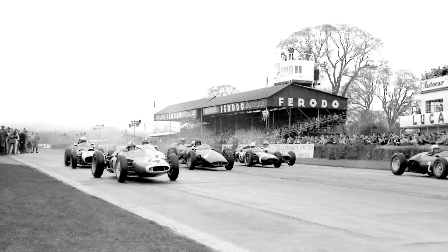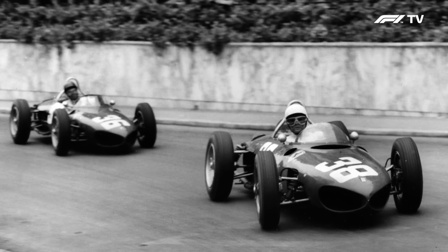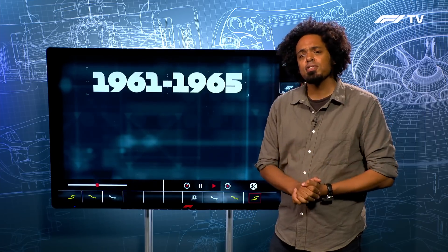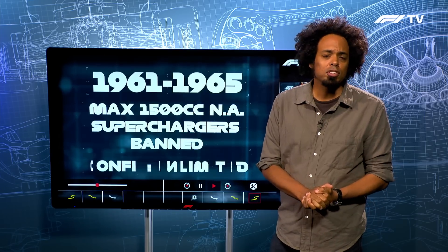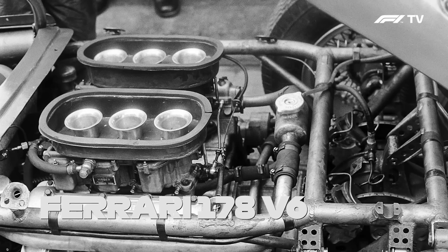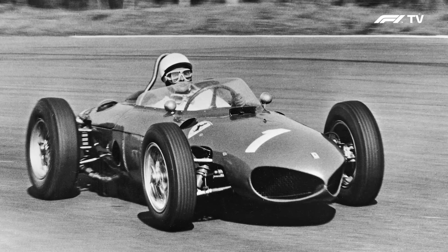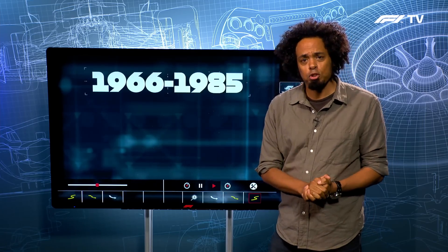The 1960s saw some pretty substantial changes to the engine technical regulations. Starting in 1961, the maximum size of the engine was reduced down to just one and a half litres, and supercharging was altogether banned. Initially power levels were right down to about 150 brake horsepower, but eventually rose to about 250 brake horsepower. Ferrari relented and built their first mid-engine car. Despite supercharging having been banned in 1961, forced induction was far from gone from Formula One.